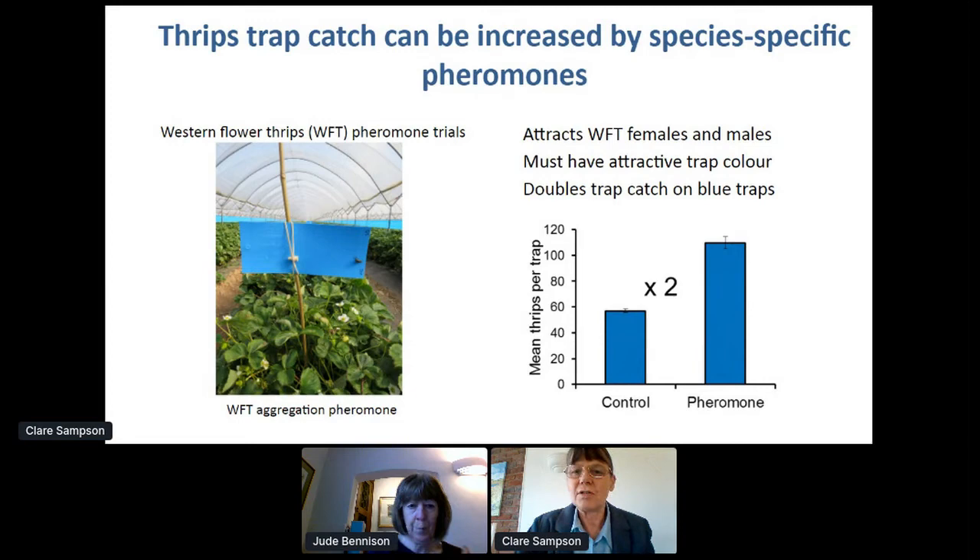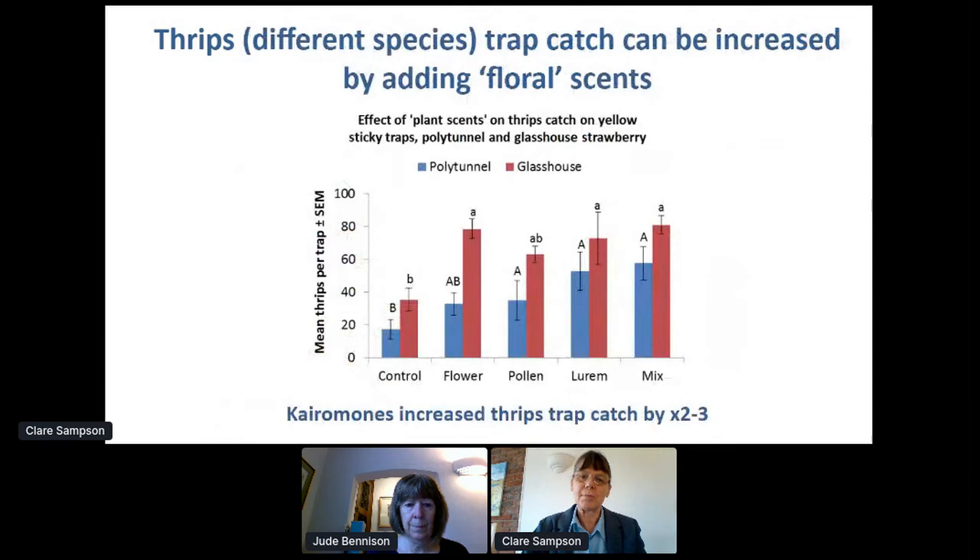Until species-specific pheromones are identified, we're also looking at adding different floral scents to increase trap catch. In two trials — one in a polytunnel, one in a glasshouse, both UK in winter conditions — we compared traps without any scents, traps with a flower attractant, traps with a pollen scent, Lure'm (a commercial general thrips attractant from Koppert), and a mix of flower and pollen scents. All of these increased the trap catch by about two to three times. So if you haven't got a species-specific pheromone, floral scents can increase your catch.